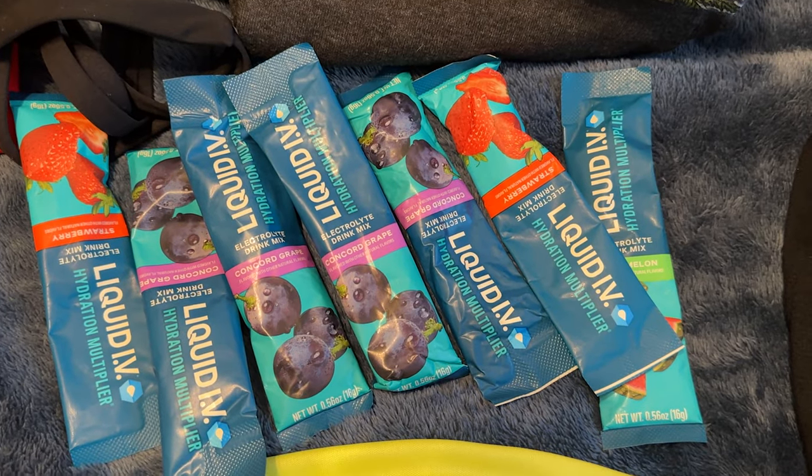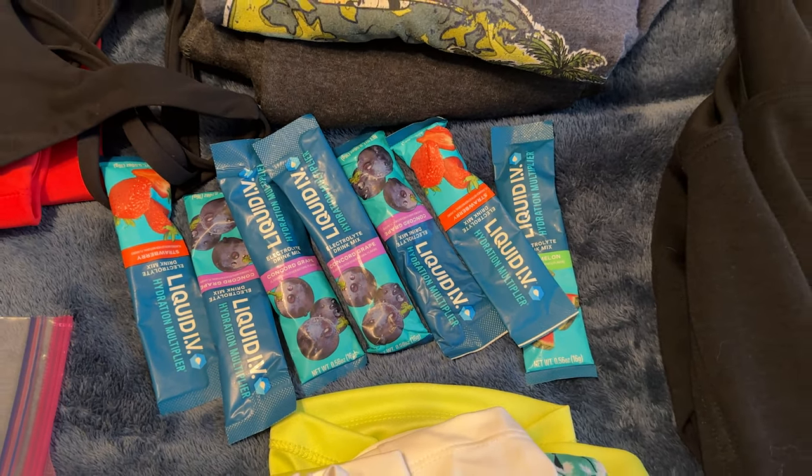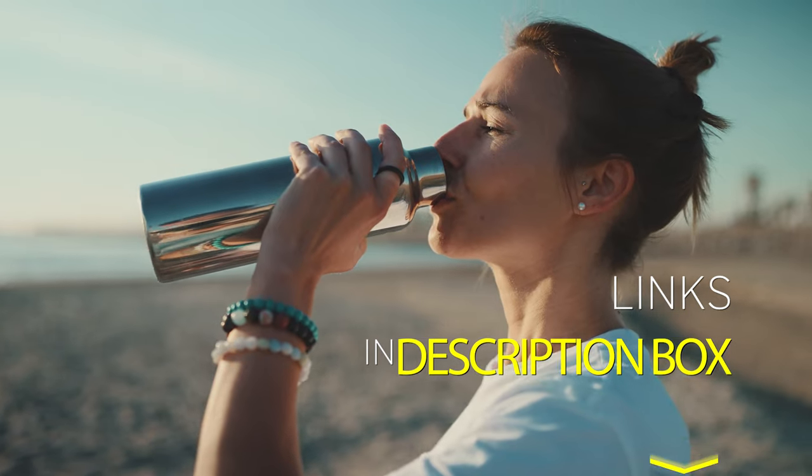Don't forget sunscreen. The resort might have some, but I've heard people say it burned their eyes, so it's better to bring your own. Lastly, Liquid IV is a lifesaver — we use it both morning and night and it really helps with hydration and avoiding hangovers.